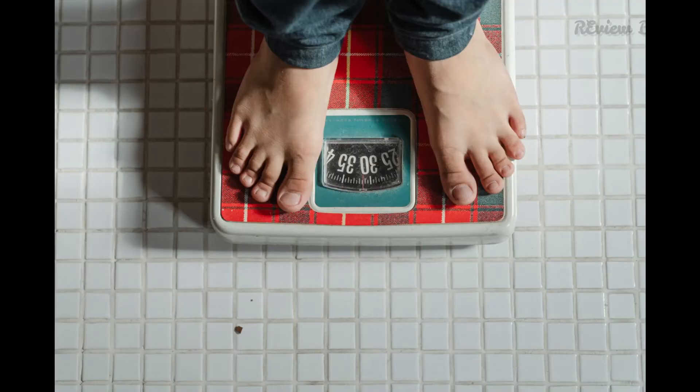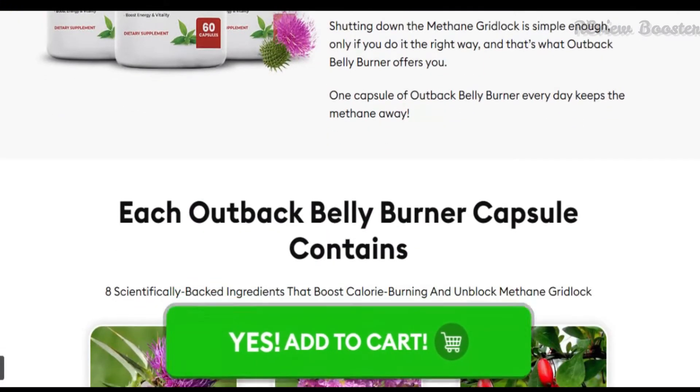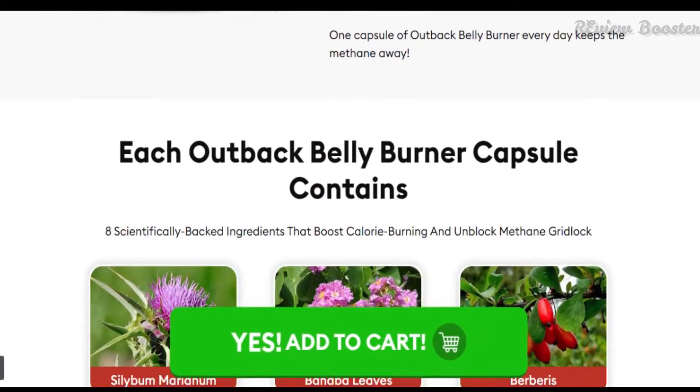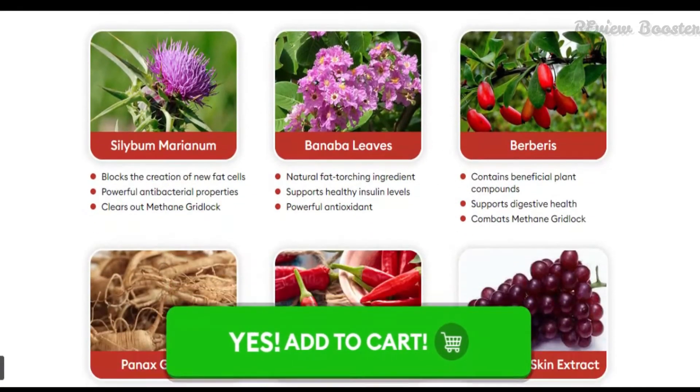Outback Belly Burner is a weight loss formula made from an Australian thorny plant — a new formula that claims to have thousands of happy customers across the globe. Here in this review, we will check everything about whether Outback works or not.